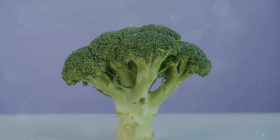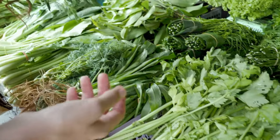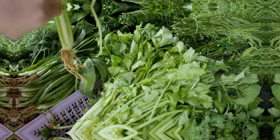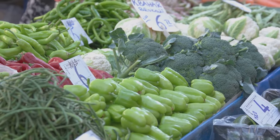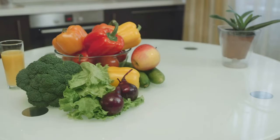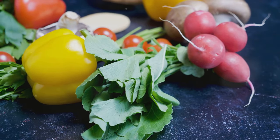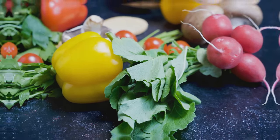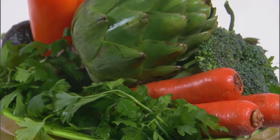Cruciferous vegetables — a nutritional powerhouse. Let's delve into the world of cruciferous vegetables, a group that really stands out when it comes to nutrition. We're talking radishes, turnips, cauliflower, red cabbage, bok choy, arugula, broccoli, collard greens and kale. These vegetables are packed with vitamins A, C and K, as well as other important nutrients like fibre and antioxidants. They're like the elite forces of the vegetable kingdom, ready to combat any nutritional deficiency. So to maintain optimal health, make sure to include these vegetables in your diet.